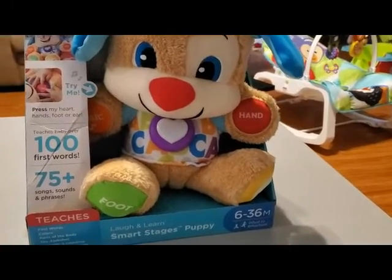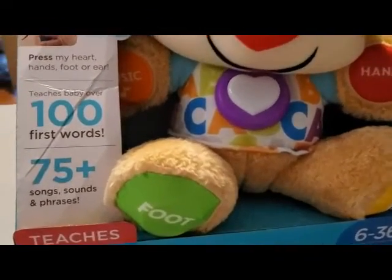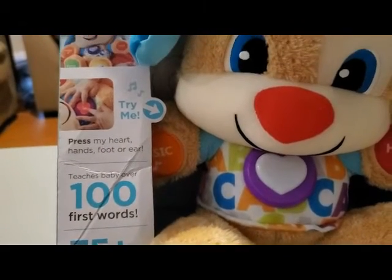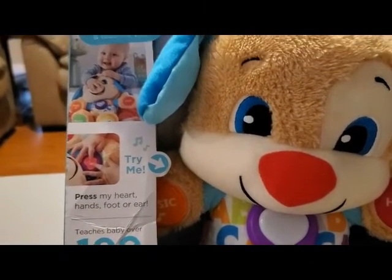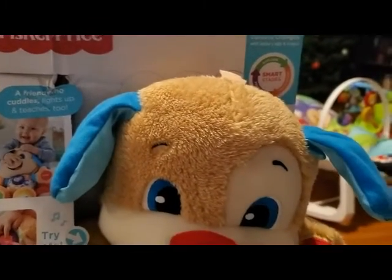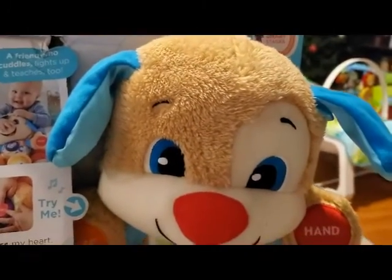He got a Smart Stages puppy. This is one of the toys that he can't really get much out of right now, but it'll be really good for him when he's a couple months older. It teaches him words, plays music and sounds, and things like that. It's supposed to be really good for his learning in the future, so I'm super excited about that.